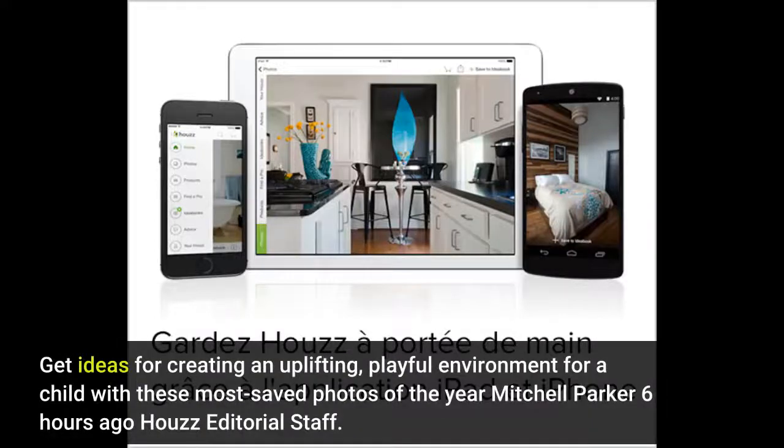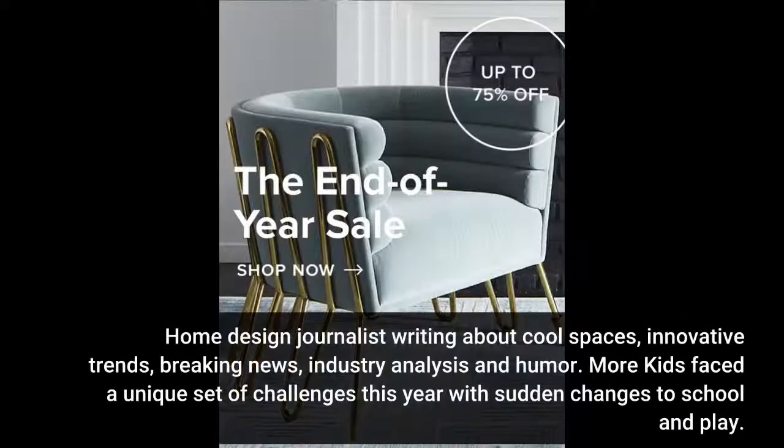Get ideas for creating an uplifting, playful environment for a child with these most saved photos of the year. Mitchell Parker, House Editorial — home design journalists writing about cool spaces, innovative trends, breaking news, industry analysis and humor.